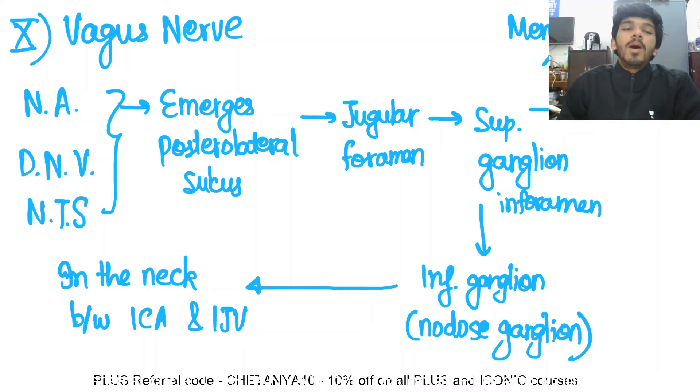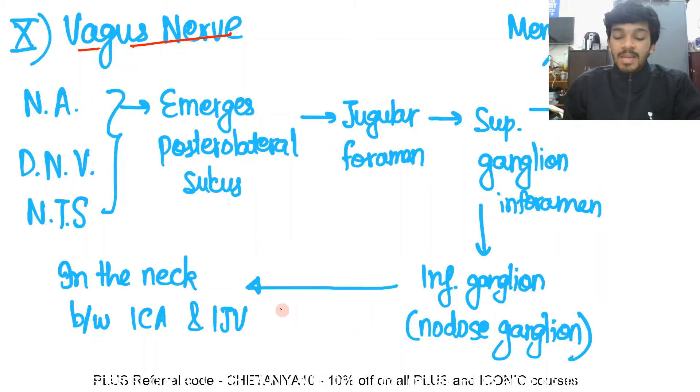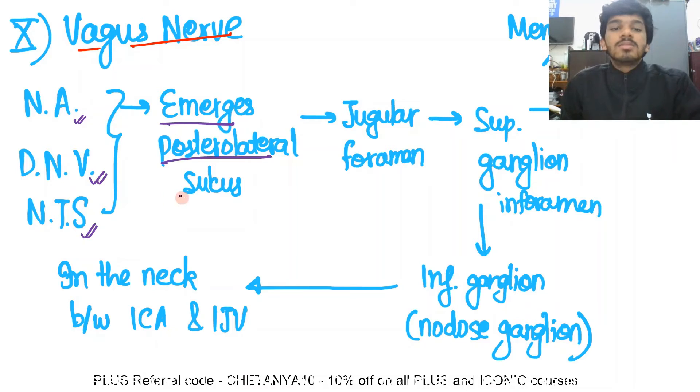Next up is the vagus nerve — the nerve that is so important for your body, going almost up to your abdomen and supplying a lot of organs. It carries quite a few fibers. It has its origins from the nucleus ambiguus, the dorsal nucleus of vagus, and the nucleus tractus solitarius. It emerges at the posterolateral sulcus.